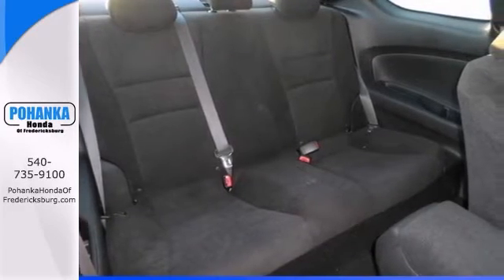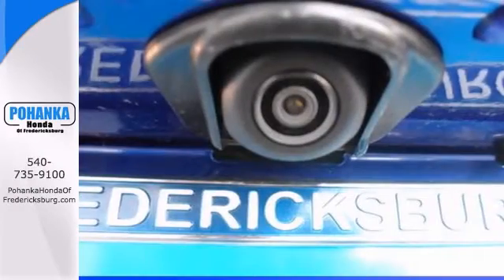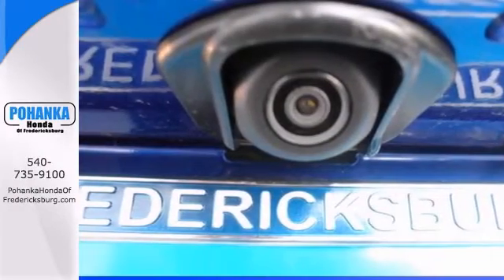It has brake assist, stability control, keyless entry, and a backup camera. Come in for a test drive today.